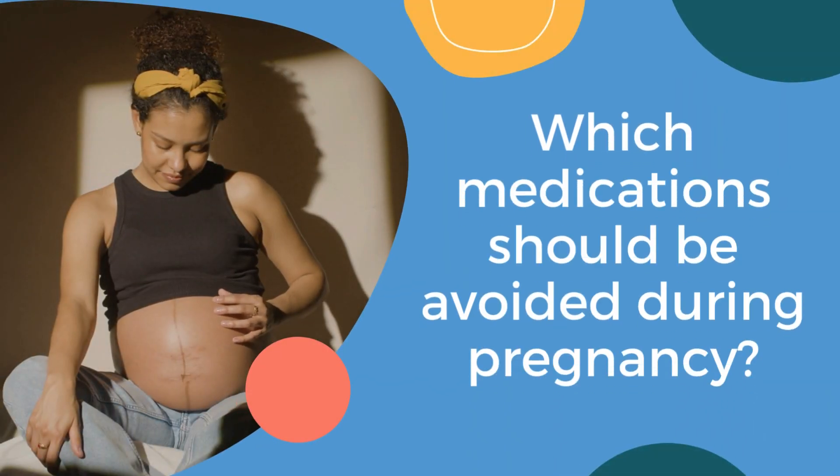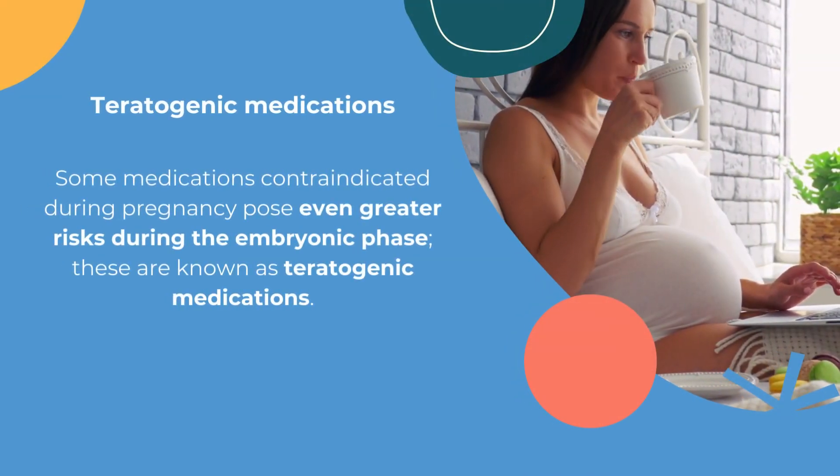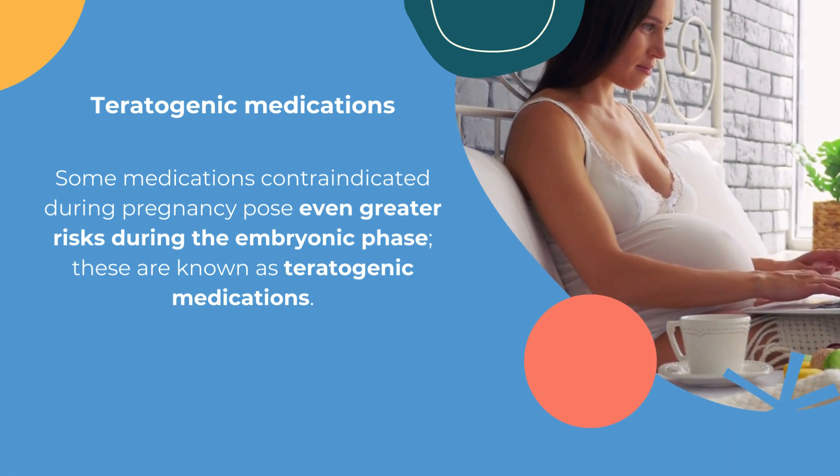Which medications should be avoided during pregnancy? Some medications contraindicated during pregnancy pose even greater risks during the embryonic phase. These are known as teratogenic medications.